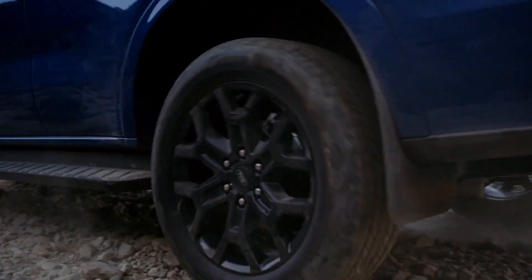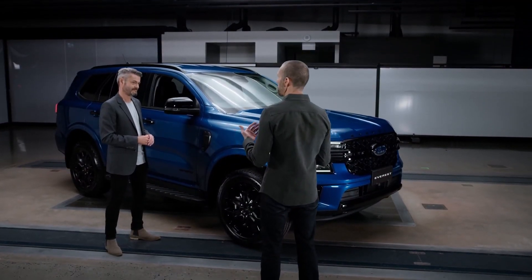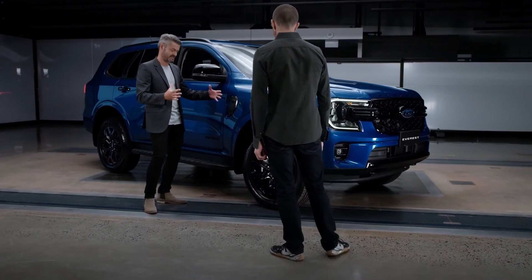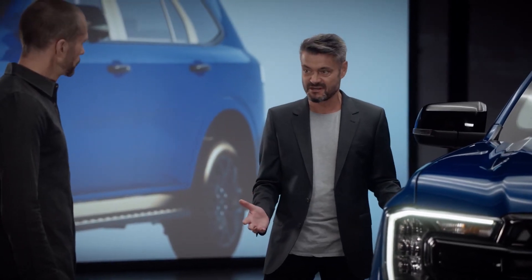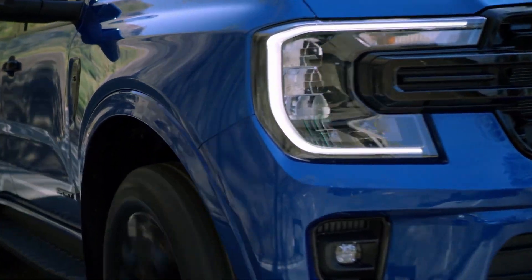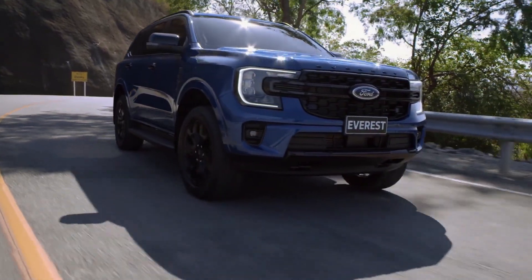We've extended the wheelbase by 50mm and the track by 50mm, and this gives us two things: one is better on-road control, but also better off-road articulation. And what that allowed the design team to do was really play up this increased capable stance and emphasise the larger wheels and tyres. You can see we've done that using this beautiful surfacing through here, this swelling of the wheel arches, this line that extends from front to rear, really emphasising the length of the vehicle.